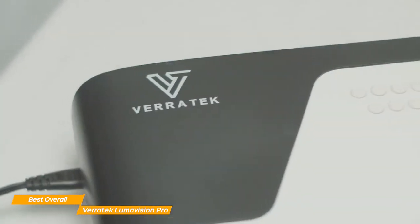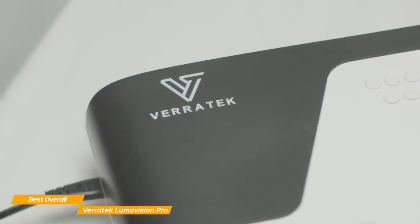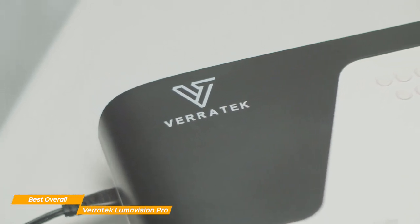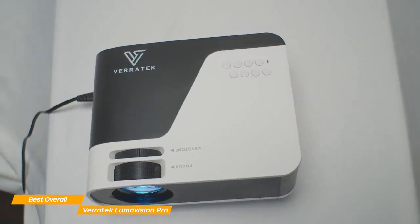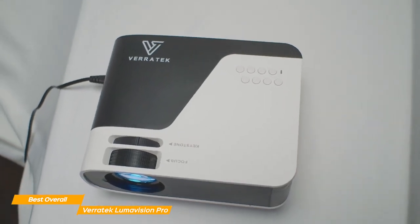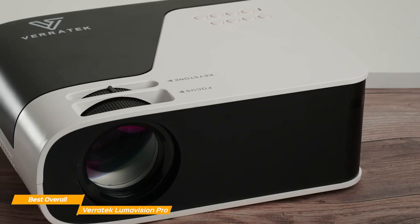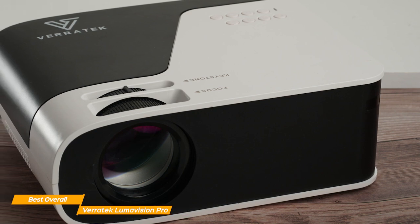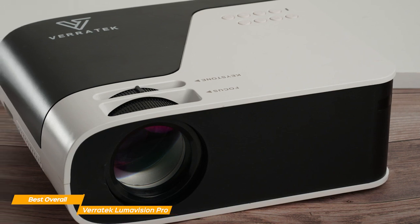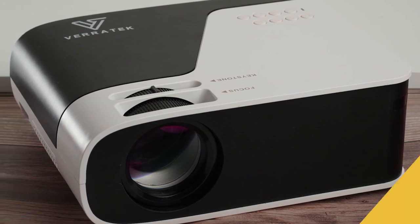The screen mirroring is a bit limited without the ability to screen mirror platforms like Netflix due to copyright issues, so I would recommend using an HDMI connection for best results, but it's still a great option to have as a backup or to quickly show a video on your phone to friends. The Lumavision Pro also features a low noise level and a bulb life of 100,000 hours thanks to its advanced fan cooling technology, making it a great value for the money. Overall, the Veritek Lumavision Pro is a terrific, budget-friendly projector that delivers stunning images and a wealth of convenient features, perfect for home entertainment or business presentations.